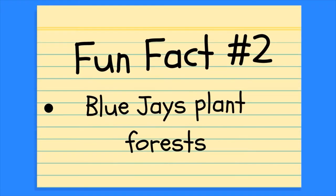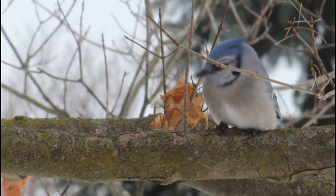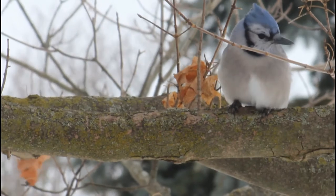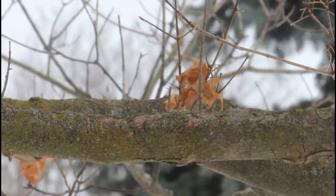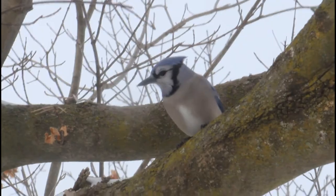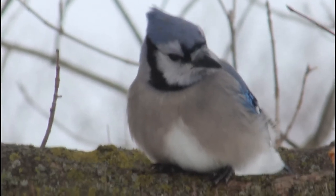Cool fact number two: blue jays plant forests. One of these birds' favorite foods are acorns, and they collect a lot of them to store away for winter along with many other nuts and seeds. After the acorns are hidden away, some of them are never found or needed again, so they stay where they were hidden and eventually grow into oak trees. Therefore, blue jays actually help grow forests by distributing and planting acorns.